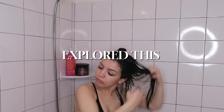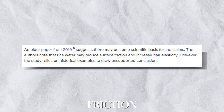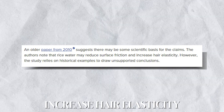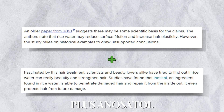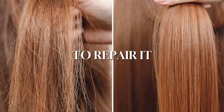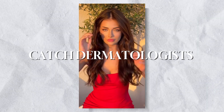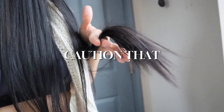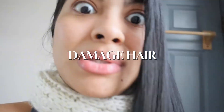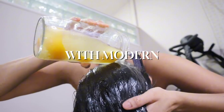Researchers have explored this tradition too. A 2010 study suggested that rice water reduces friction and increases hair elasticity. Plus, inositol — a key ingredient in rice water — penetrates damaged hair to repair it from the inside out while protecting it from future damage. But there's a catch: dermatologists caution that heavy starches might damage hair if overused, so it's essential to balance tradition with modern knowledge.